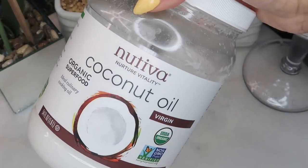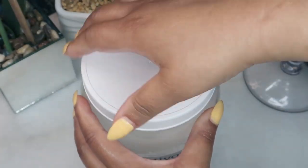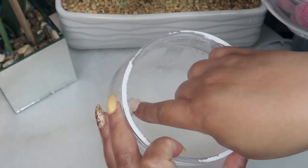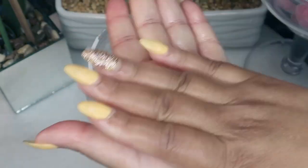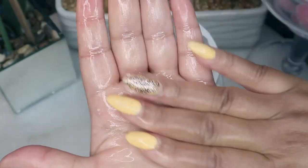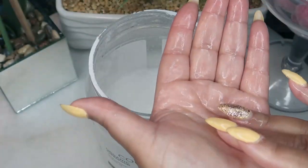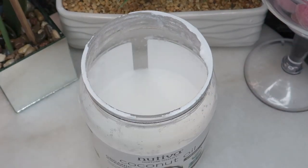Coconut oil. To get the best results, apply some coconut oil to your hands. Rub them to warm the oil up and then massage under the eyes. Let the coconut oil stay there for a few hours and then wash it off with cold water. You can repeat this treatment three times per day. Repeat until you are satisfied with the results.